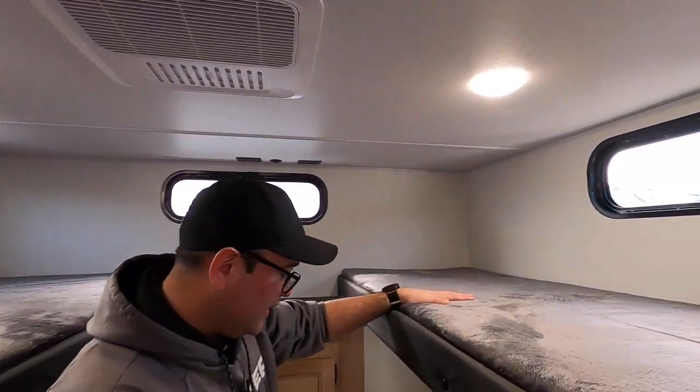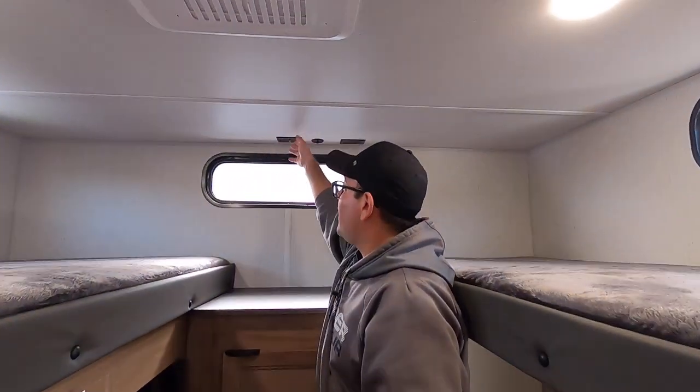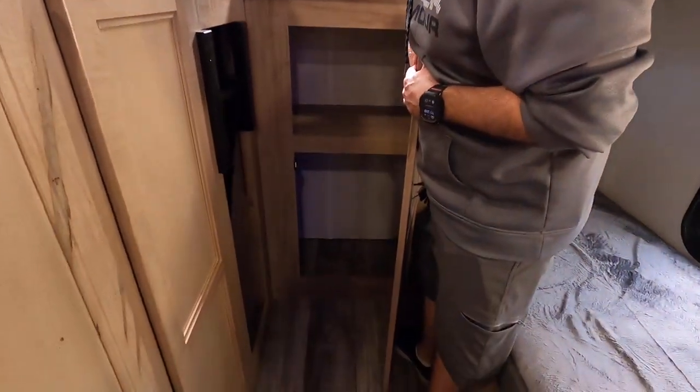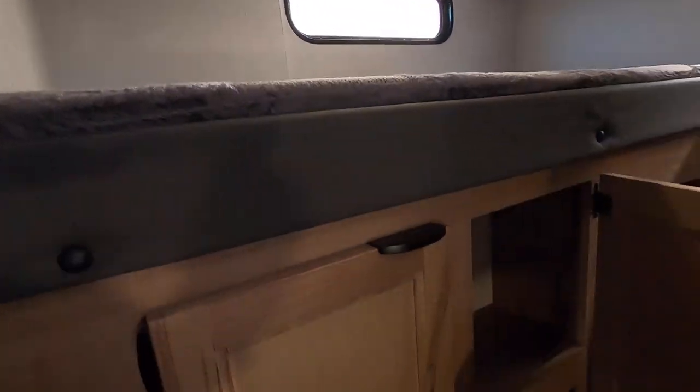Here we have one bunk here and one bunk here. You do have power and USB up here as well as coaxials, so you can set a TV here. Great storage in here as well. Here we have a ladder to get to this bunk — this one is also a little bit wider. And then we have extra storage right down here as well.